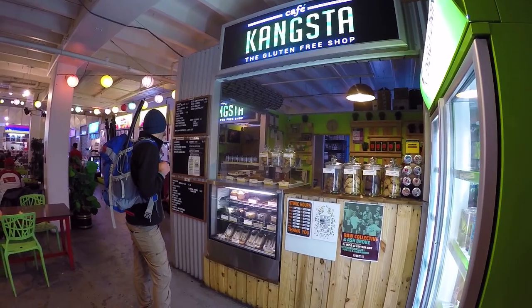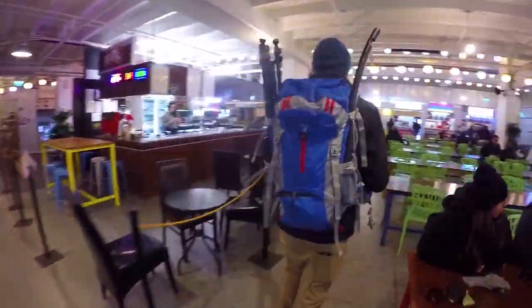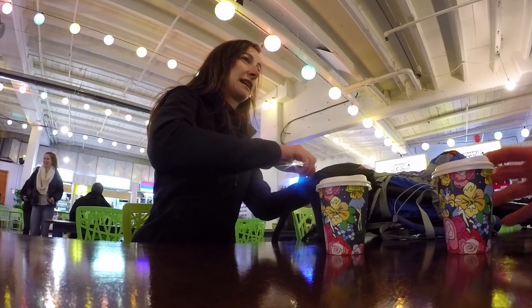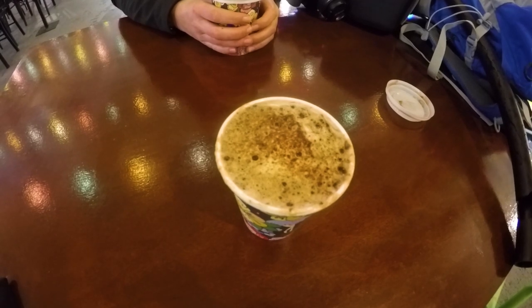We head to one of the funkiest coffee shops we can find at the Capital Market and we are warming up with a very hot drink. We are drying ourselves a little bit, Laura is drying the camera, and we're basically just bracing ourselves to spend the afternoon exploring even more of Wellington.